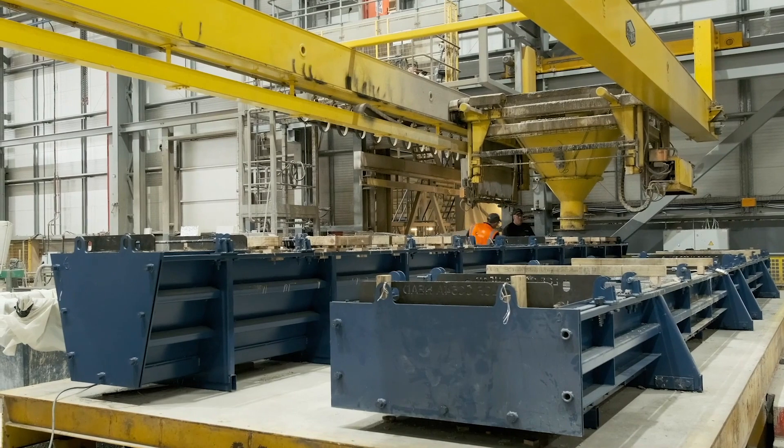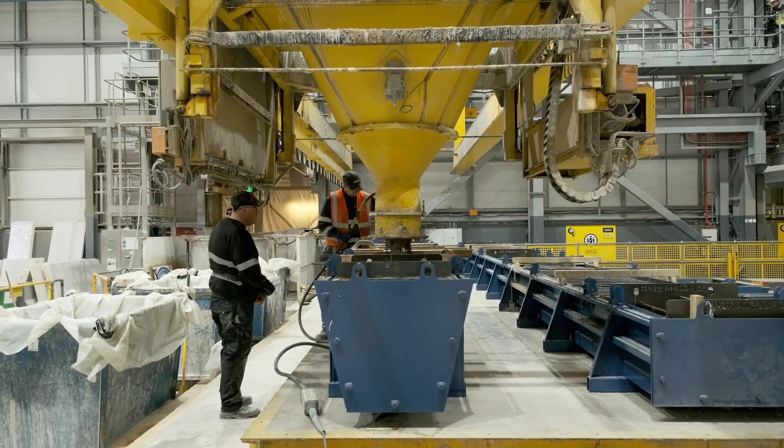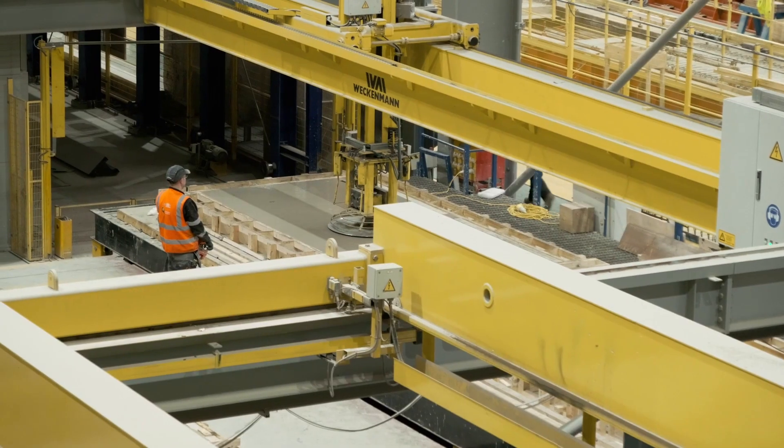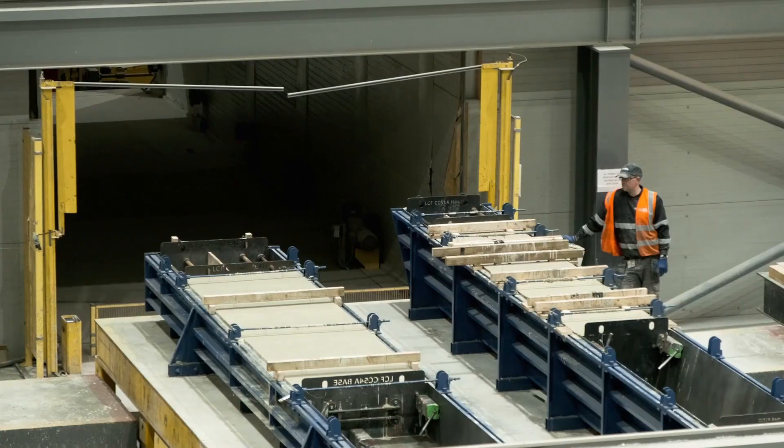The concrete is batched and placed in the unit by the semi-automated casting machine. Once casting is complete, it moves to the finishing bay for floating, prior to placing in the curing chamber to cure at constant temperature and humidity.